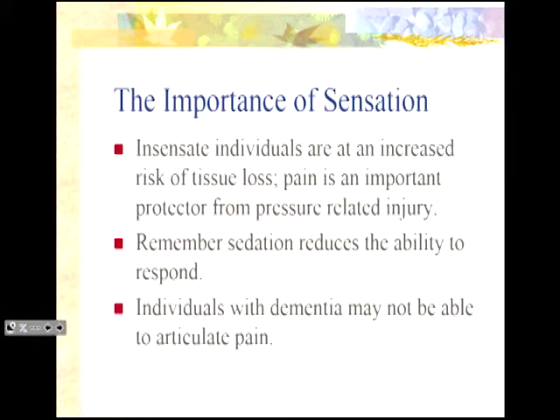Insensate individuals are at increased risk of tissue loss because pain is a protector. When we're sitting here, most of you are shifting in your chair in response to discomfort without even realizing it. We all know about quads and paras being at risk of skin injury. But consider individuals who are sedated — when we sedate people, we minimize their pain sensation and put them at potential risk for injury. Also, individuals with dementia may not be able to articulate pain. It's important when completing the Braden scale to score those individuals lower, because that indicates risk.